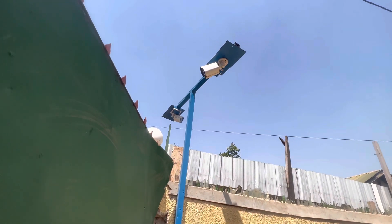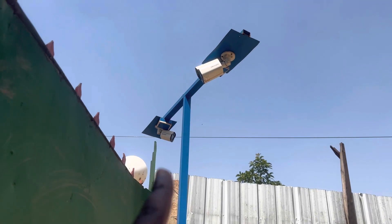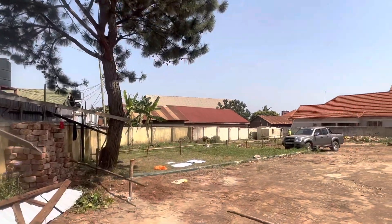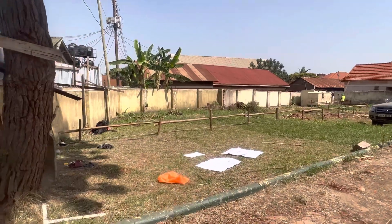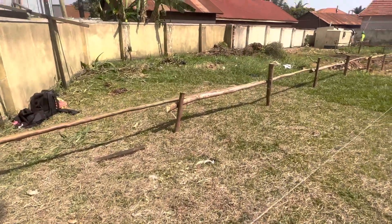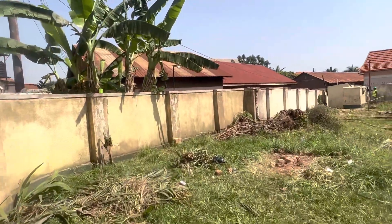We have construction site cameras — this one is targeting the road and this one is targeting the site. This is in this corner, and we have several cameras on the site to ensure that the client can see whatever is going on at your site, wherever you are in the world.